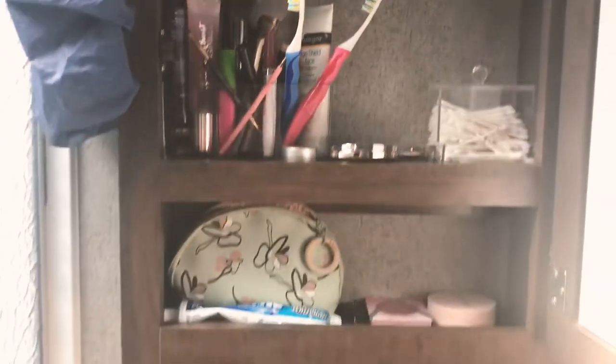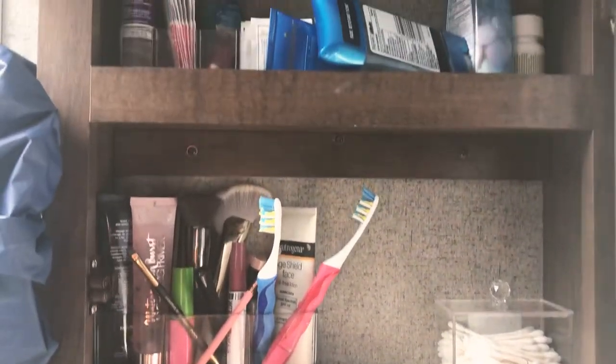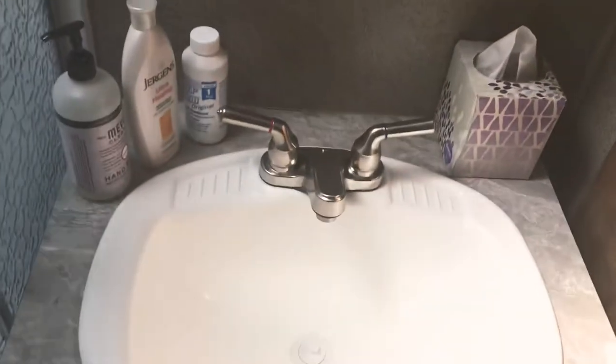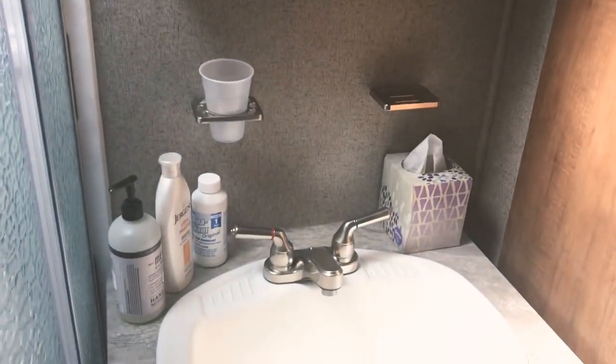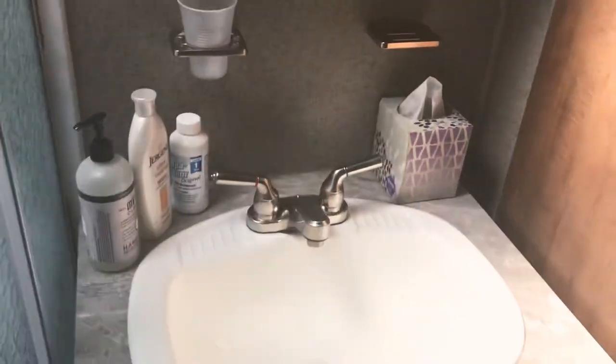We'll start in the bathroom here. This is where all of our toiletries are. I have basic cosmetics that I don't have to pack and unpack, which is really nice — just your basic toothpaste, toothbrush. I put a little command hook here for the shower cap, and another little hook over here for a mirror that has a close-up magnifying side. We use push button soap — it's so much less messy.